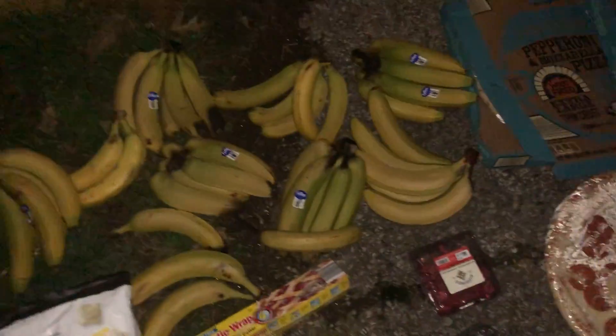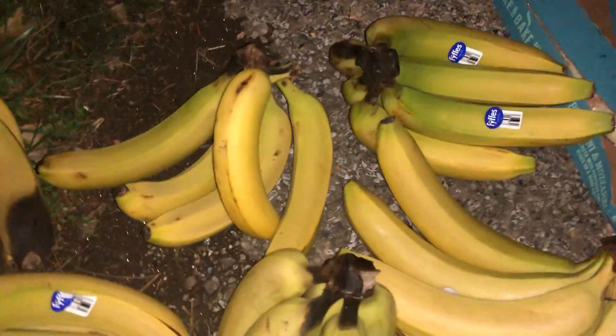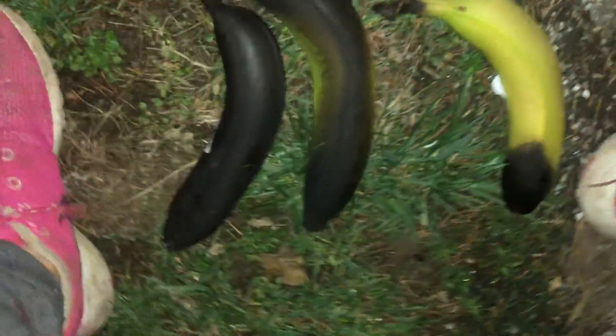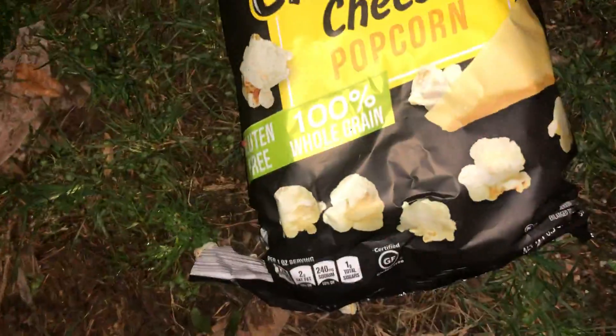This is some stuff I got from Aldi — bananas galore! I'm going to give some to my neighbors and put some in the freezer to make smoothies. Some of the bananas were in bad shape — pretty bad. I don't know if you can use that to make banana bread or not, I'll have to check. I also need to check if there's any recall on them. There's also white cheddar, but there's a hole in it so I'm going to give it to the birds.